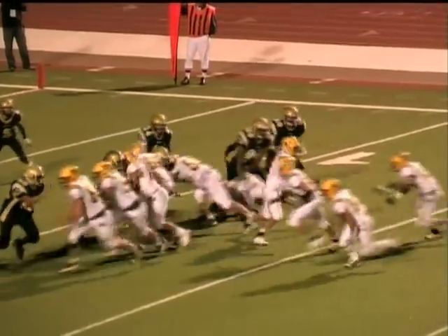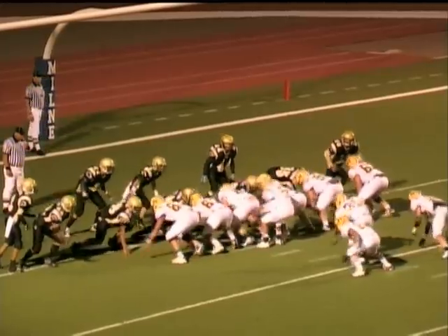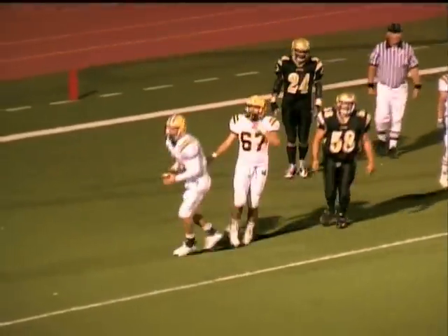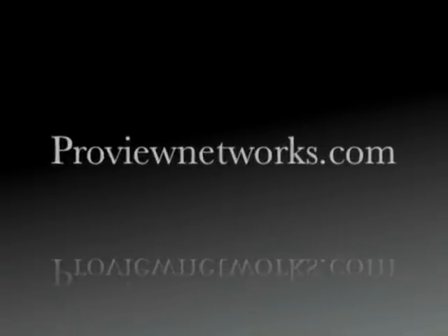Wishbone formation. Handoff to Halleck — Halleck going around his left side, he's got a lot of room, and he is down at the one yard line. Formation again — and a little bit of miscommunication on the play. Laying off to Halleck, he'll stretch it away.